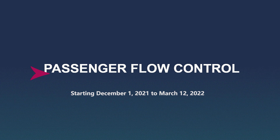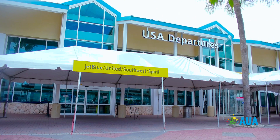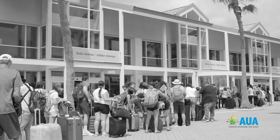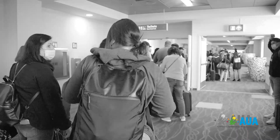Starting December 1st, 2021, we are going to introduce what we call passenger metering or flow control in our U.S. departure check-in terminal. This has to do with the fact that we are undergoing construction, and we want to ensure that we don't get too many passengers too early at the airport at the check-in area.